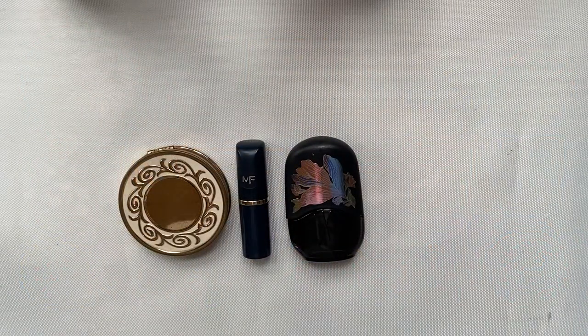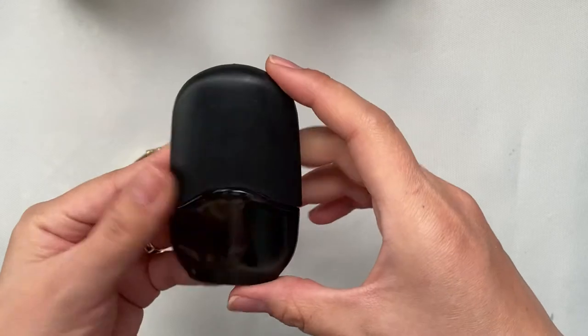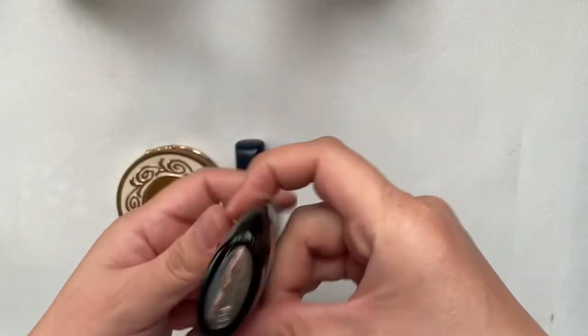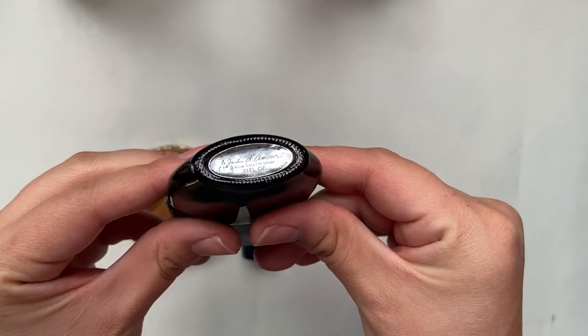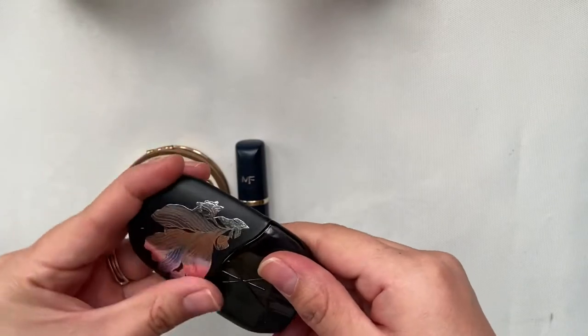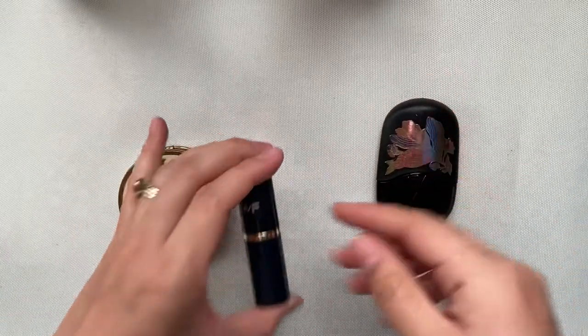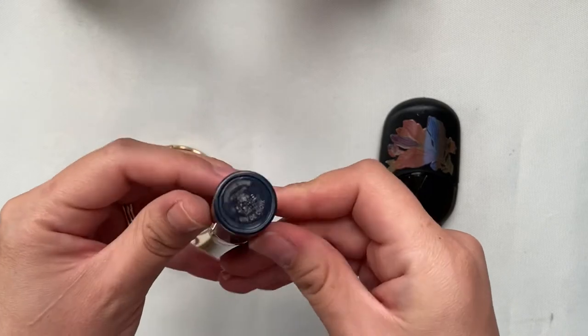These first three are by Max Factor. This spray has a really nice design on the front and is from 1986. Max Factor was founded in 1909 and was very popular in the film world.